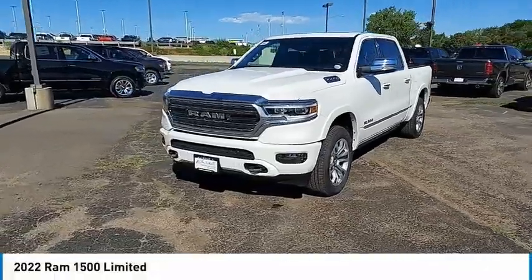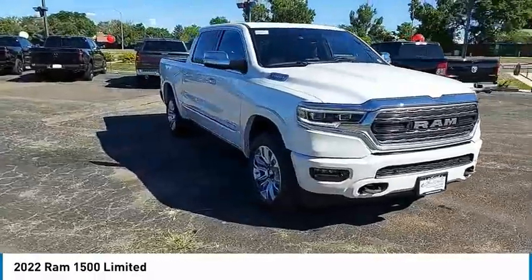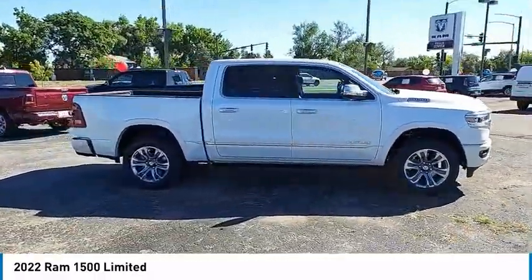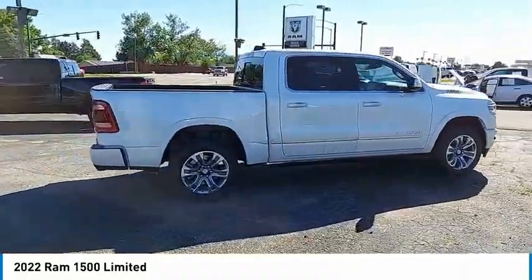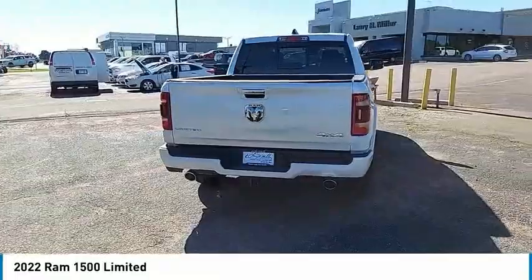Stop by and take a look at the 2022 Ram 1500. It went against the Chevrolet Silverado, Ford F-150, and Toyota Tundra, which are all excellent trucks in their own right. The Ram took home the prize for its well-rounded strengths.